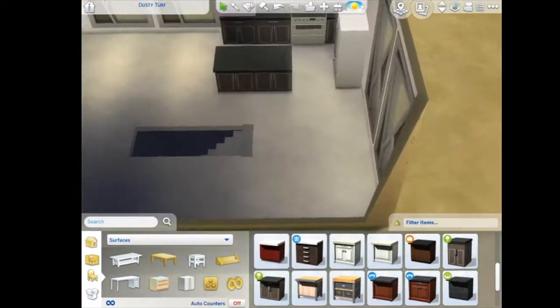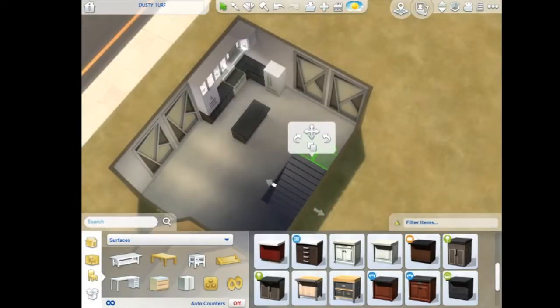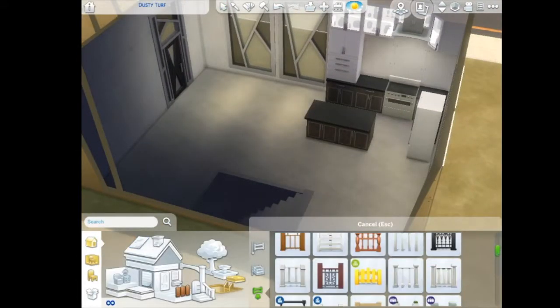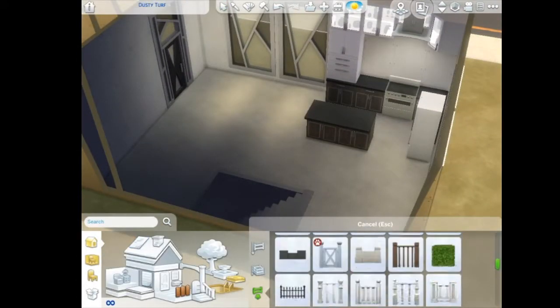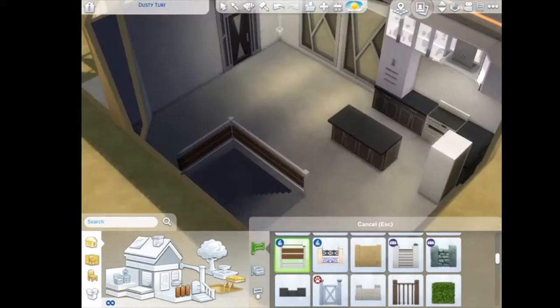Anyway, let's get back to the build. So this is like a loft — like a one bedroom basement loft. It's not really a loft in the traditional sense; I built a loft before where it was upstairs. I'm gonna rebuild that one again because it's not saved on my game anymore.